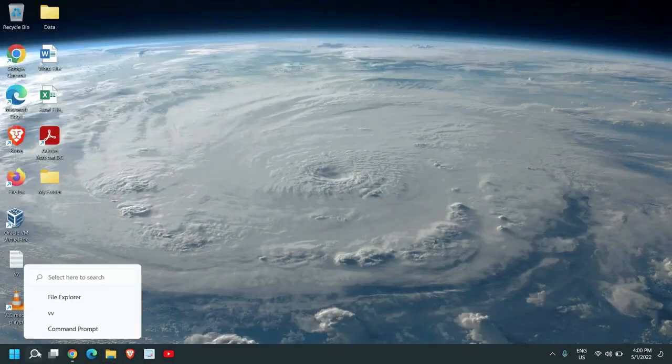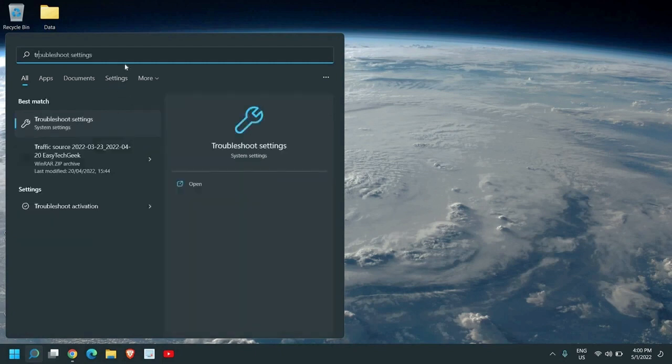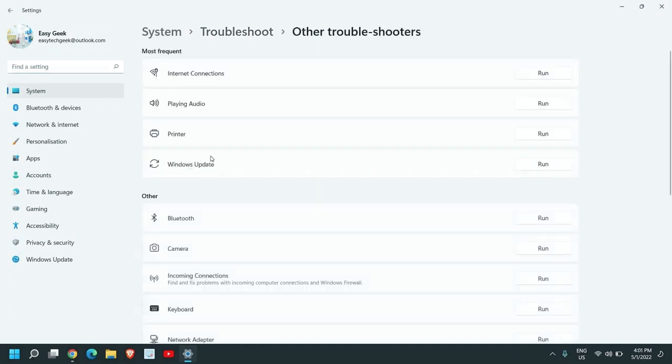The second step is to run the troubleshooter for updates. In the search icon, type 'troubleshoot' and you will find Troubleshoot Settings. This works in both Windows 10 and Windows 11. Select 'Other Troubleshooters' and a window will appear — select Windows Update Troubleshooter and click Run.